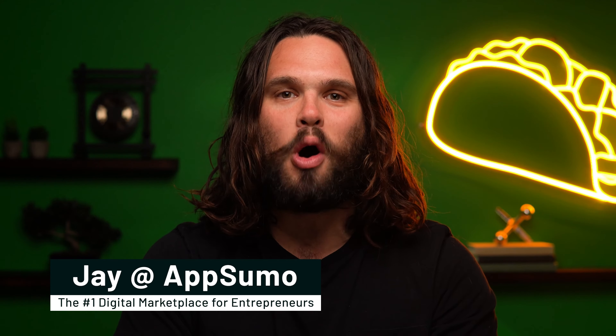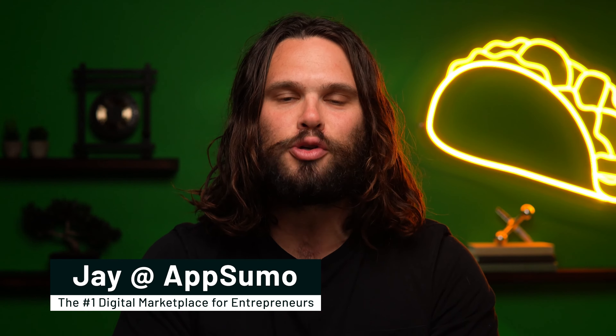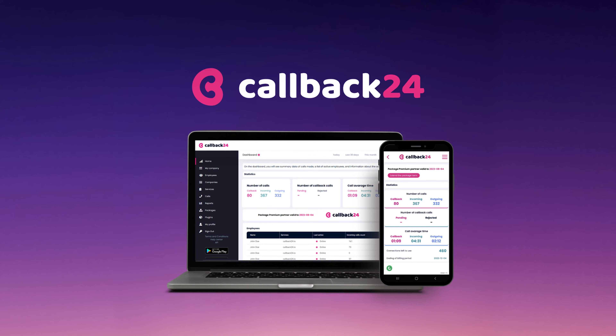What's up, Sumo-lings? It's Jay here with AppSumo, the number one marketplace for digital sales pros. Today we're looking at Callback24, a callback widget that streamlines lead gen with one-click calls and performance tracking.